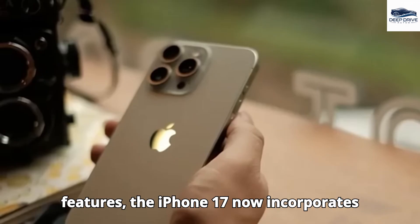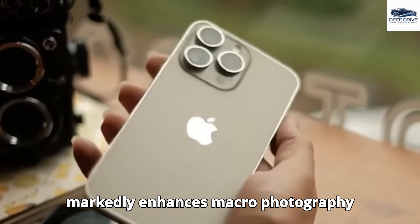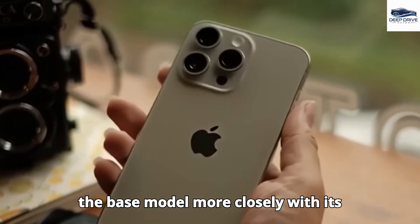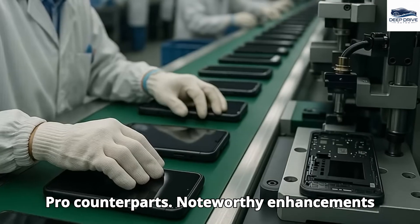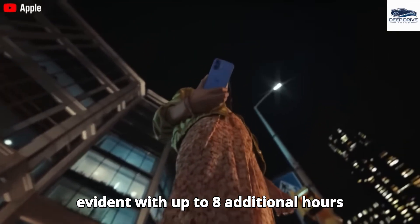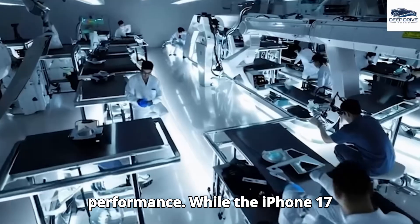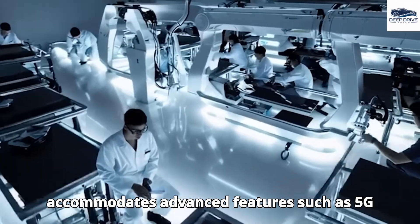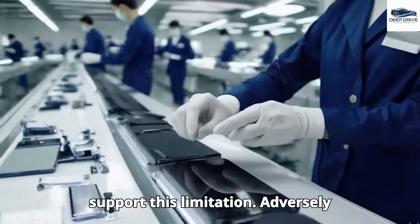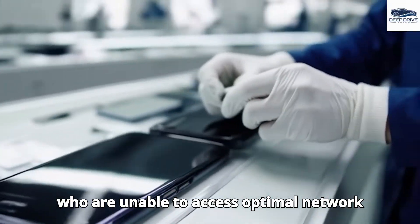The iPhone 17 incorporates a 48-megapixel ultrawide camera, markedly enhancing macro photography and allowing for simultaneous video recording, aligning the base model more closely with its Pro counterparts. Noteworthy enhancements in battery life and charging speed are evident, with up to 8 additional hours of video playback, and the integration of the A19 chip notably boosts overall performance. However, international variants do not provide full millimeter-wave support, adversely affecting users outside the United States.